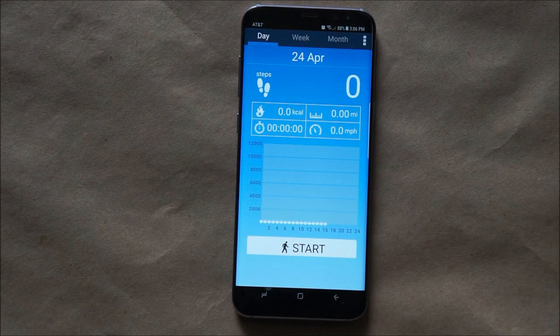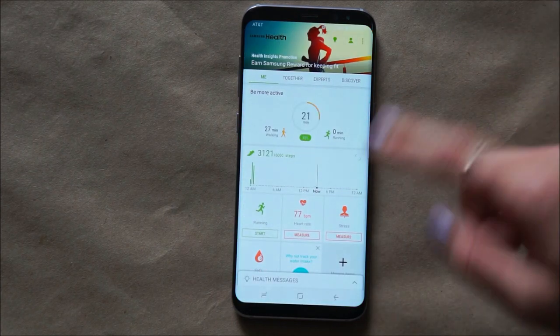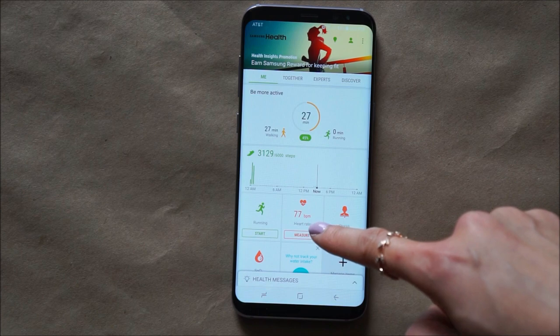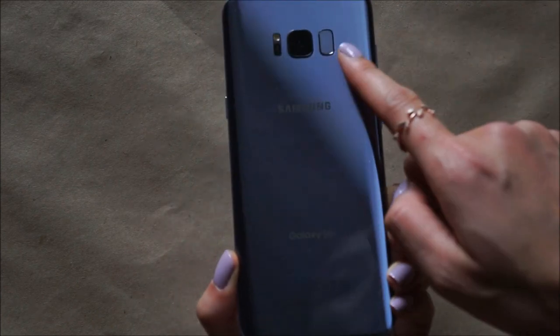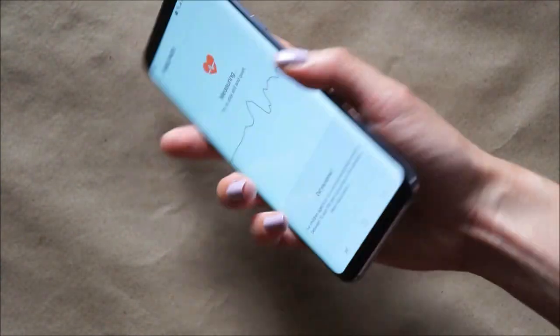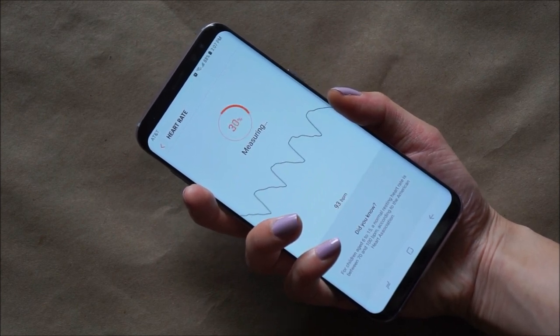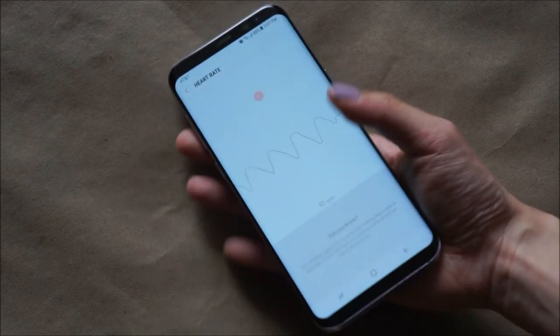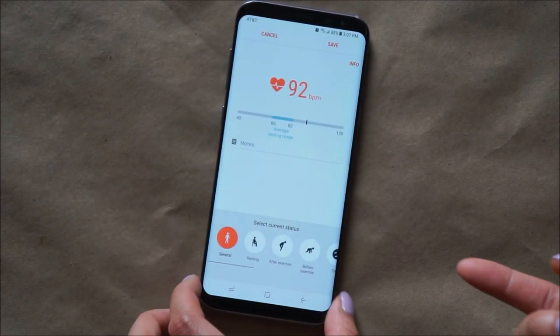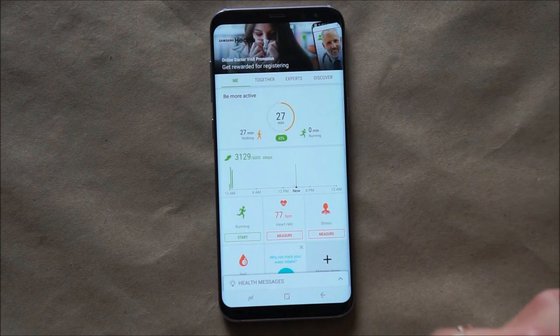Next app is probably a pedometer — I was going to install one, but I noticed that Samsung already has this installed app called Samsung Health. It has not only a pedometer but also a heart rate counter. You just place your phone on the scanner and it scans your heart rate. I honestly don't know how accurate this is, but it's pretty cool that you can track your BPM. And with this BPM, the phone can also track your stress level. Use it at your own risk.